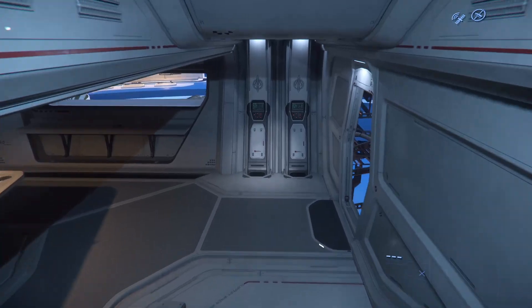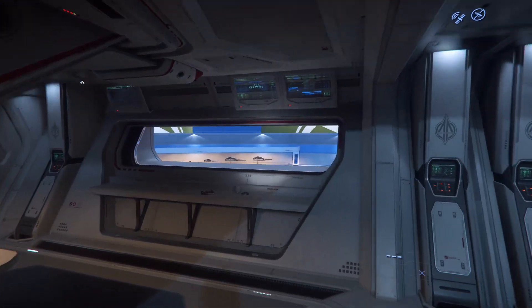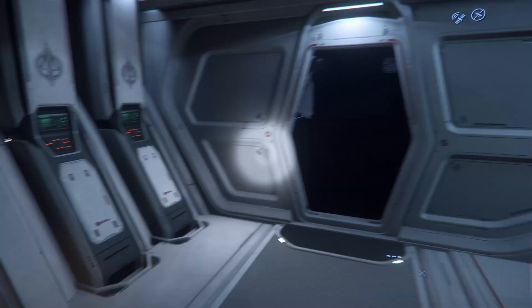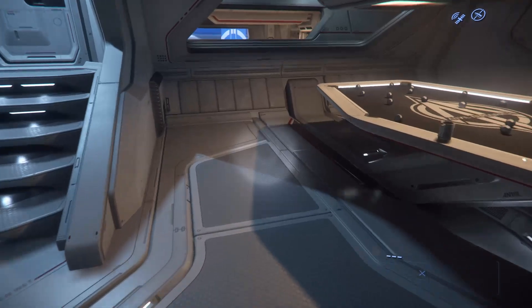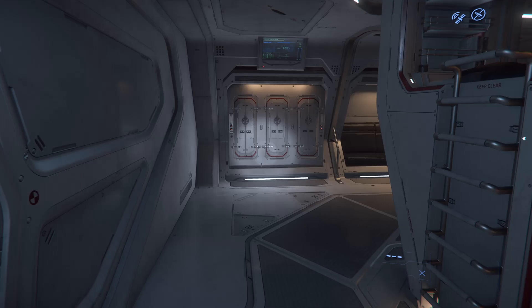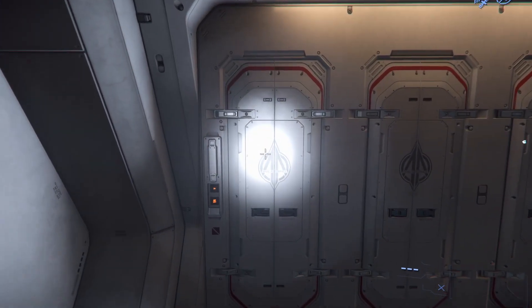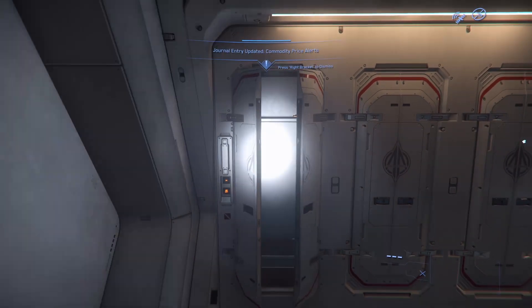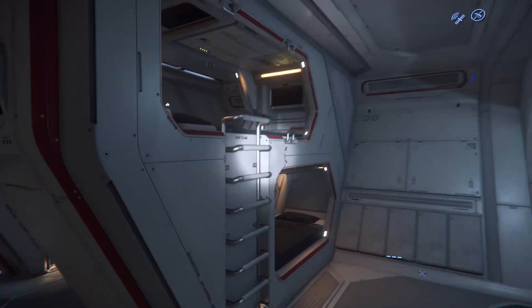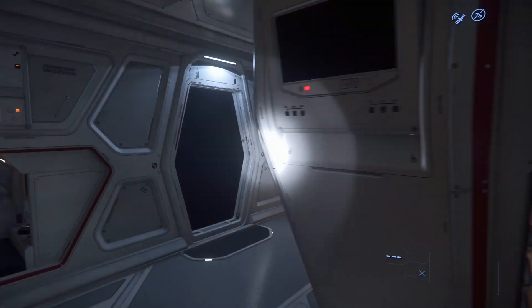Going over here, you can see there are windows out here as well. And here we have a pool table. Going this way, we have the crew quarters with lockers for personal storage, and bunk beds here and there.